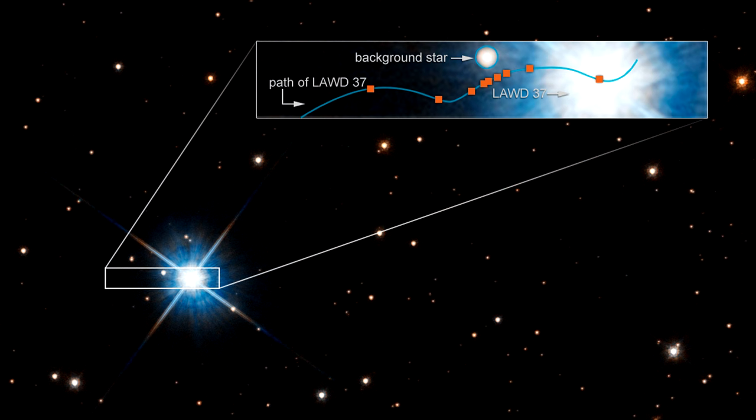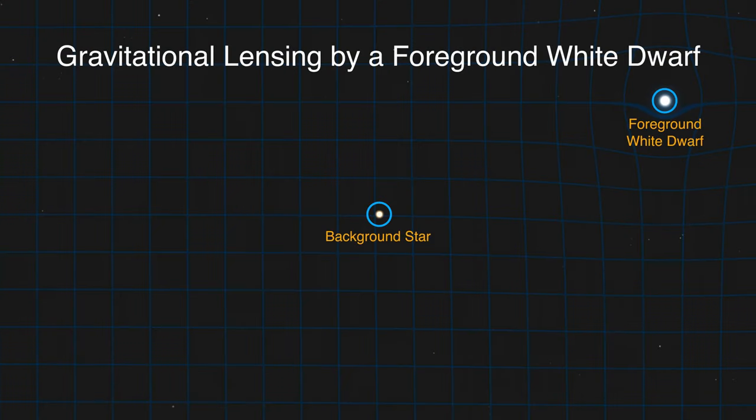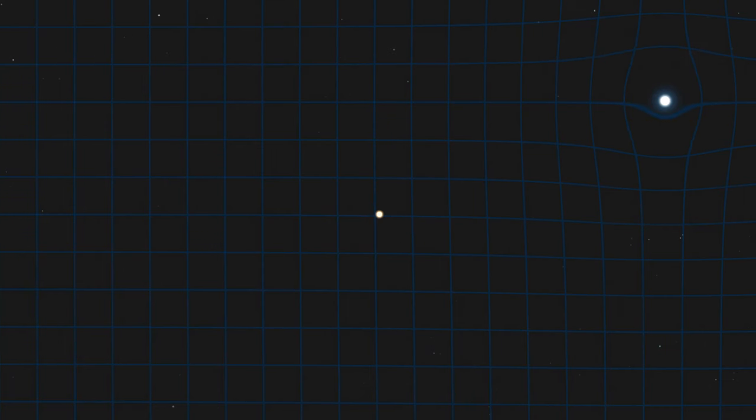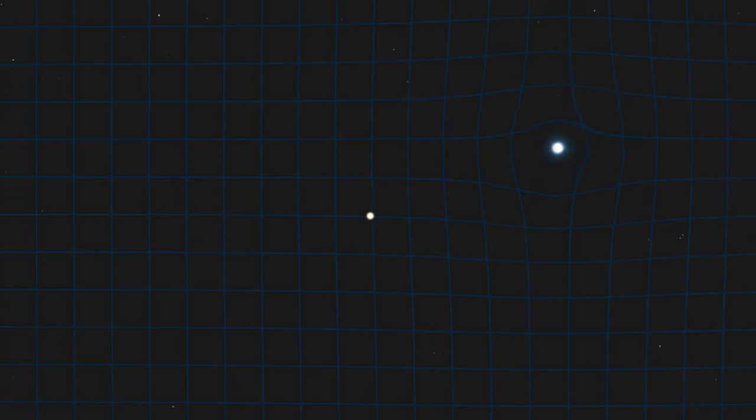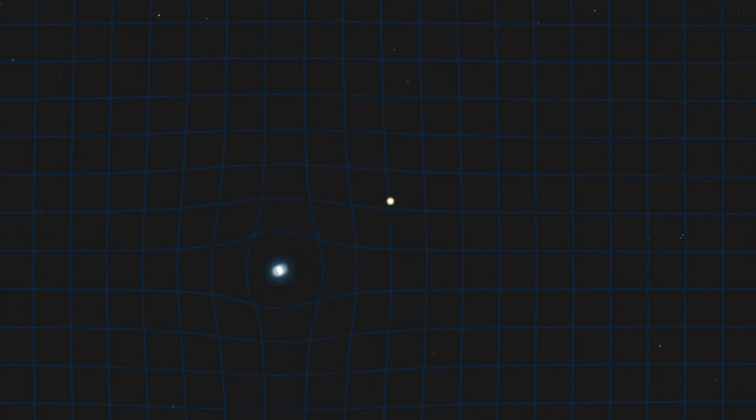Though the dwarf is following a straight trajectory, the motion of Earth orbiting the Sun imparts an apparent sinusoidal offset. As the white dwarf passed in front of the background star, the star appears temporarily offset from its actual position on the sky. Given the amount of deflection, Einstein's equations give us the mass of the star.